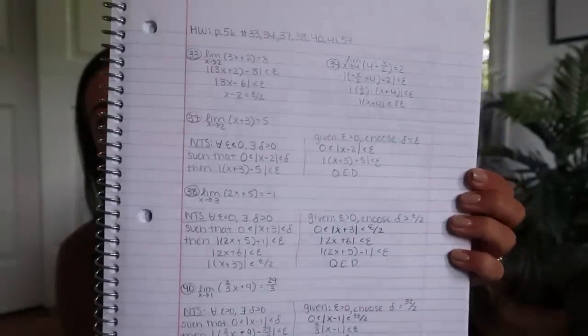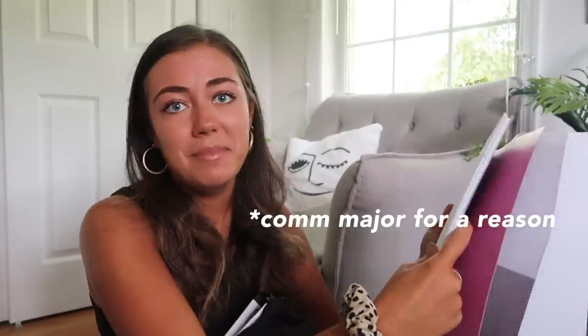For taking notes and stuff, I did get a little college-ruled notebook. I actually bought this a couple of years ago. Oh my God, look — there's still calculus notes in here! It looks like I was doing some proofs or something. Absolutely horrible. I'm so thankful to be done with calculus. I hate math.